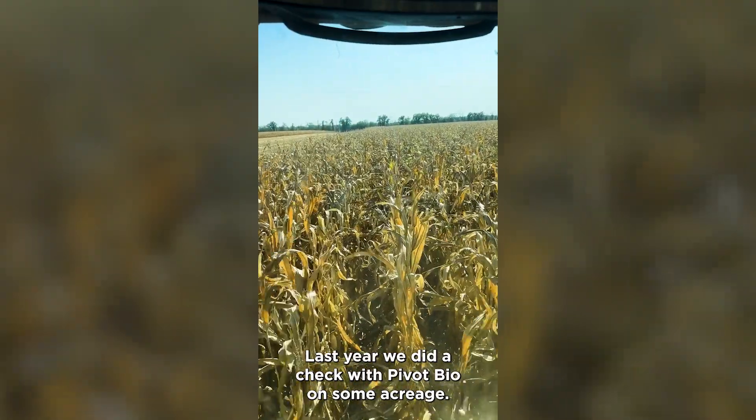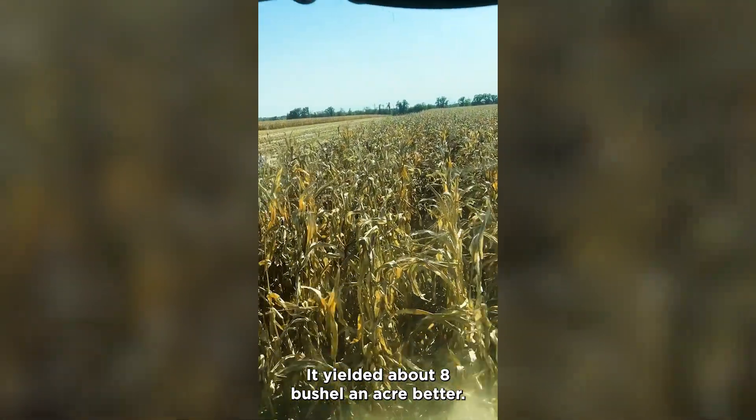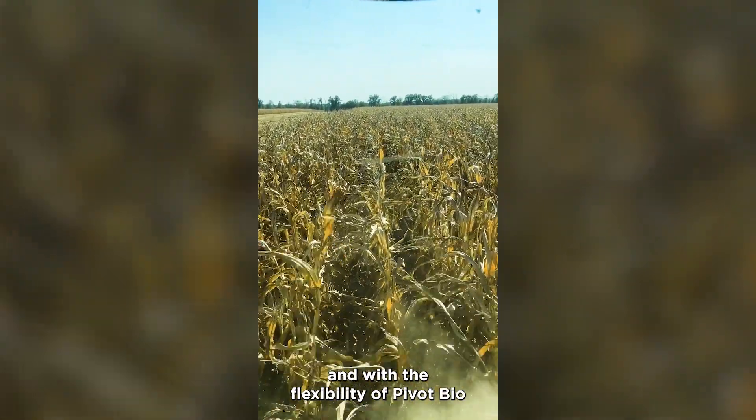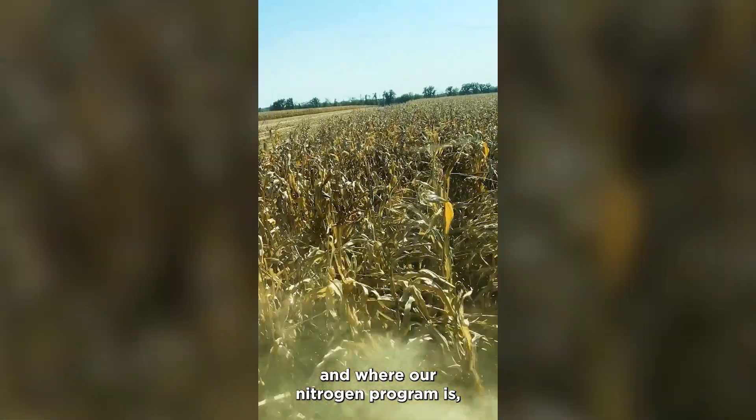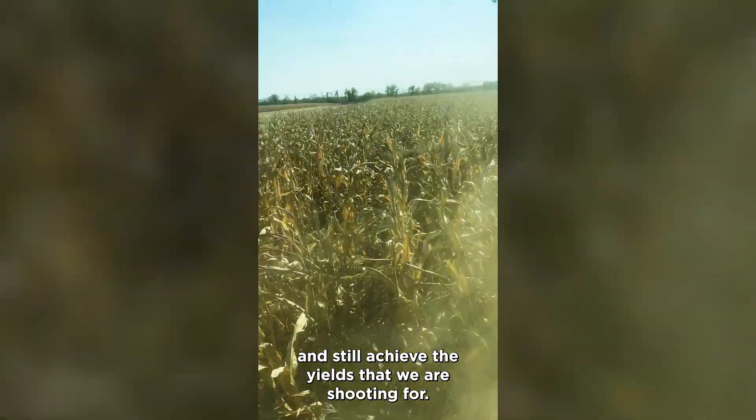Another great example from Missouri where Pivot Bio can help diversify your nitrogen program. Jordan was so kind as to actually send in a video while he was harvesting, talking about using Proven 40. In his own words: 'Last year we did check Pivot Bio on some acreage — the yield was about eight-plus bushels better. This year we did it over seven hundred more acres, and with the flexibility of their environment and where our nitrogen program is, it allows us to reduce our nitrogen input and still achieve the yields that we have seen.' Always great to hear directly from farmers how products are working for them.